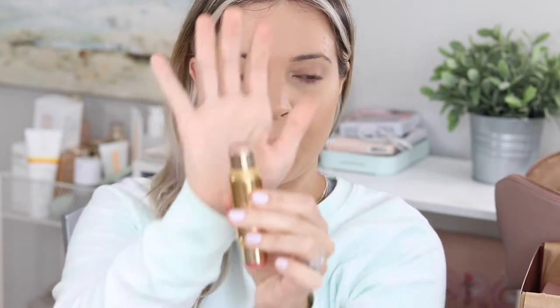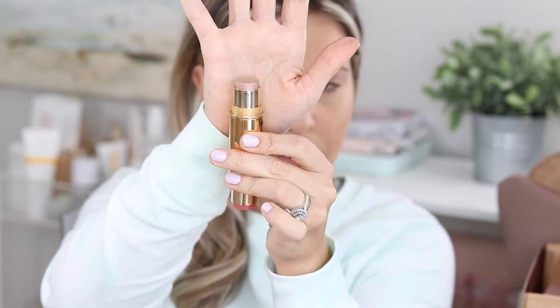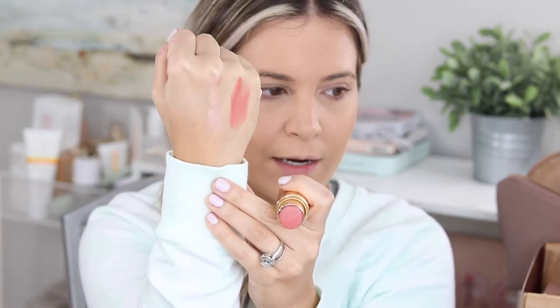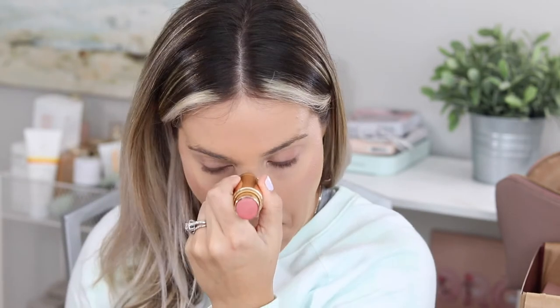Next up is the Wander Beauty On the Go Blush and Illuminator — a very convenient product. I love a good cream product, and this one is beautiful because it has this gorgeous pearlescent rose-gold highlighter. We're going to apply this right on top of that powder. I'll put it wherever I normally place a highlighter, blend it out, and this is going to give us major glow. If you like glowing and looking really luminous, you're going to love this.